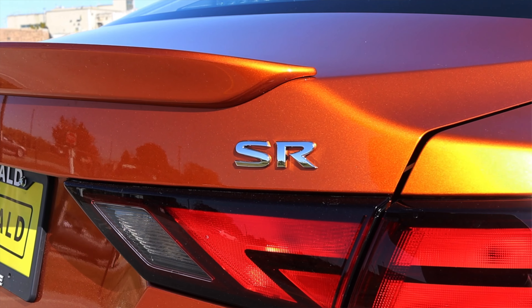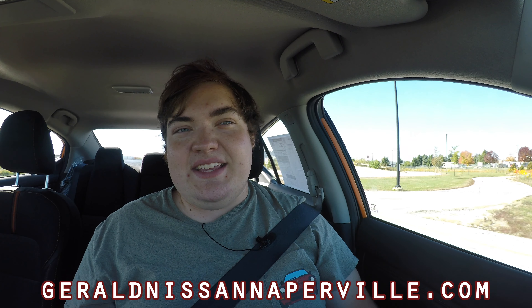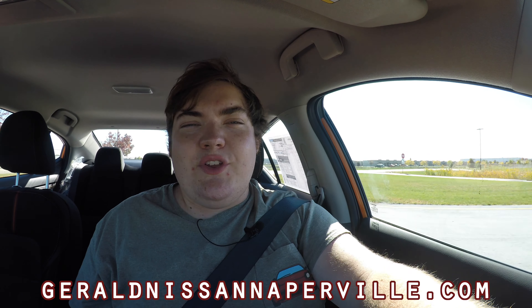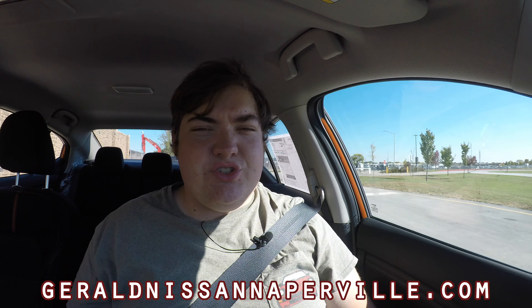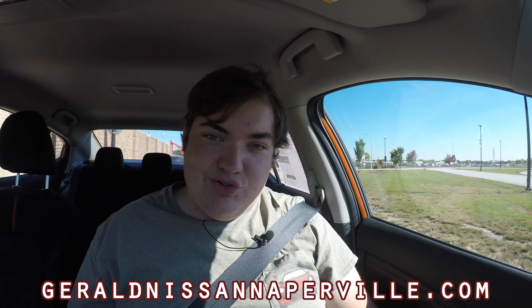I hope you guys enjoyed the video. Huge thank you to Gerald Nissan for letting me take out their 2020 Sentra — this thing is absolutely awesome. They have tons of these on the lot in all shapes, colors, and sizes and will find the right Nissan for you. They even have a used car selection. They're part of the Gerald Group — I've been working with them for quite some time. Absolutely awesome, great customer service, just great dealerships all around. Their information is up on the screen and linked in the description below. Don't forget to rate, comment, and subscribe. Take care, guys.